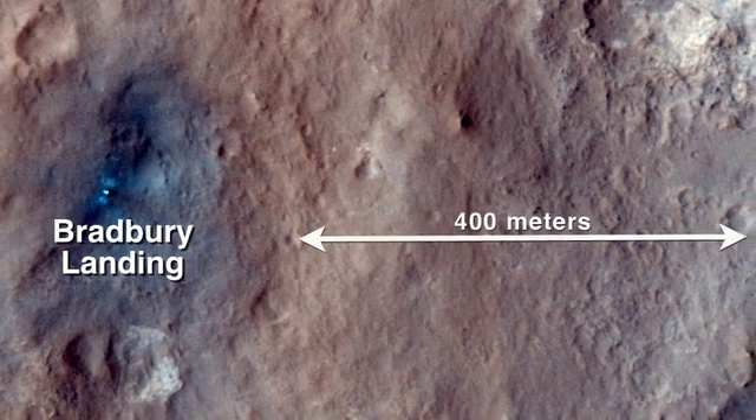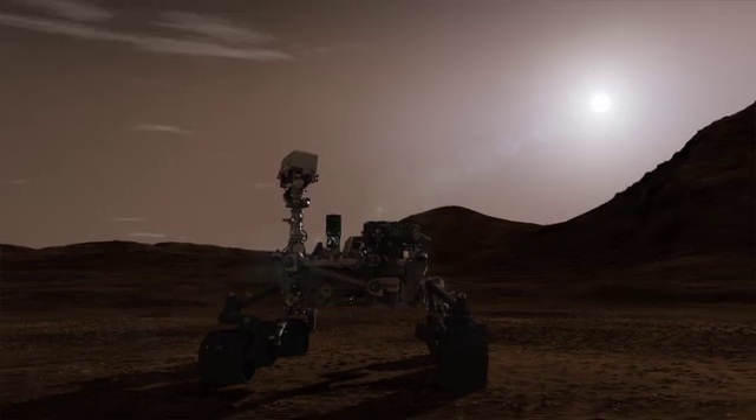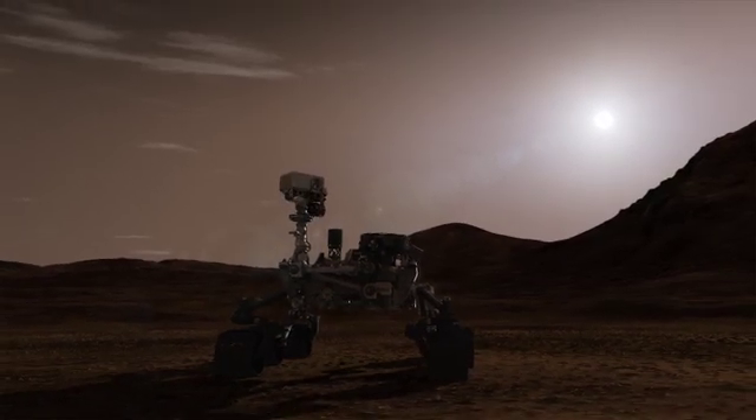When the checkout of the arm is complete, we'll be continuing our drive to the scientific target Glenelg, but we'll be stopping along the way to take some video of the Martian moons Phobos and Deimos passing overhead.